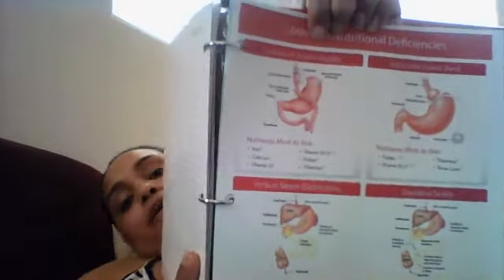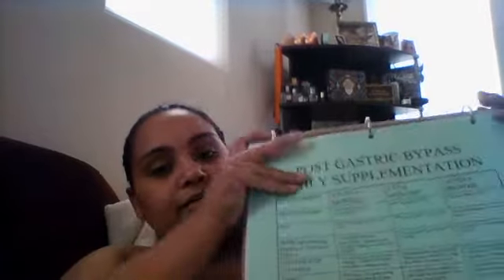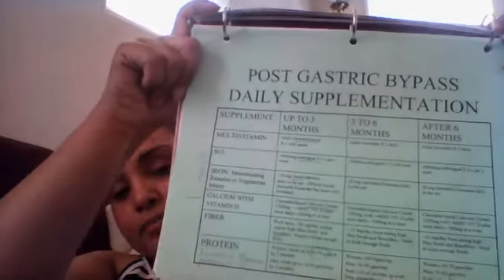Also in that section: the golden rules of gastric bypass surgery and warning signs. The next tab is from my nutritionist — I put all of the things she gave me. The first page is common nutritional deficiencies, and then I have a little chart of the supplements I should be taking during each stage.